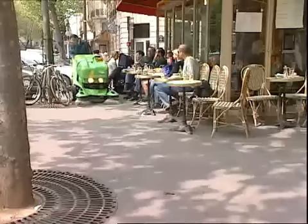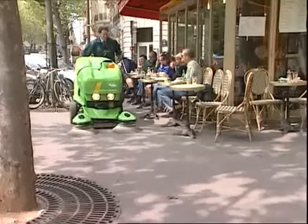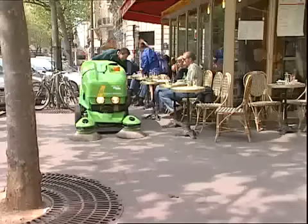The 414 walk-behind is highly maneuverable, simple to use, and user-friendly. The Woosh Wanderhose adds flexibility to an already flexible machine.